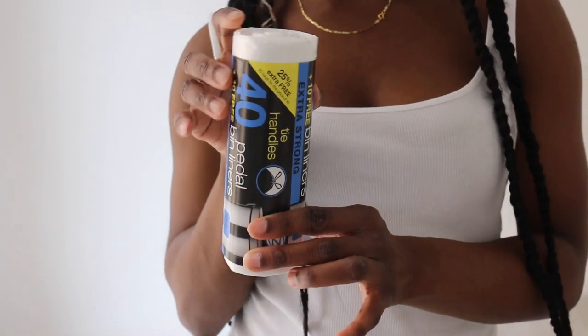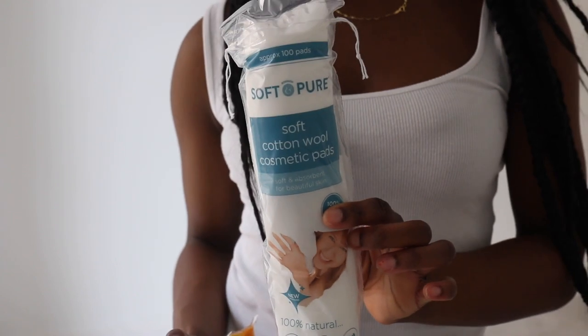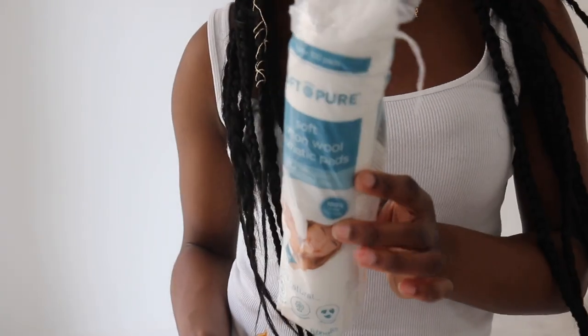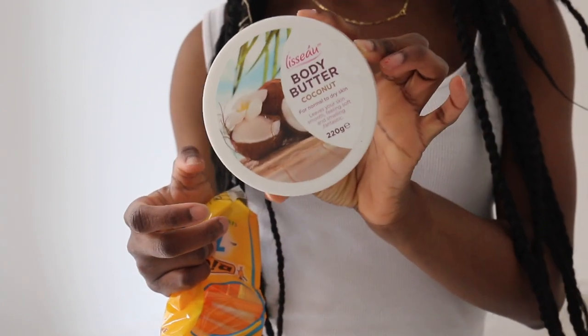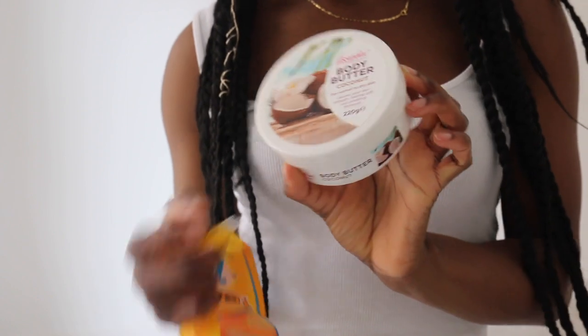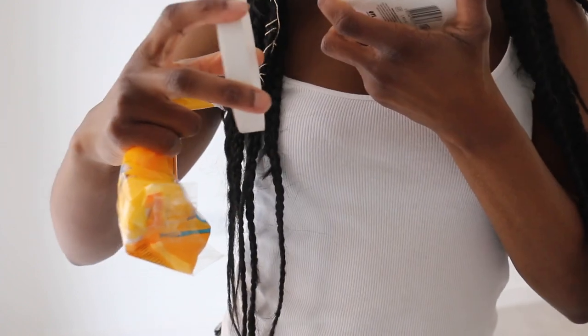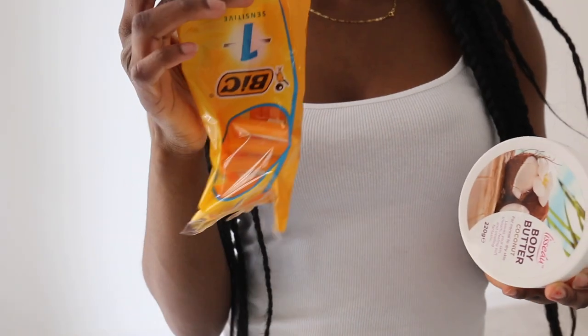I've got bin liners for 99p, a pack of cleansing face wipes also for 99p — which I think is a steal because there are two of them — and a pack of cotton pads. I think that was about 59p. So if you need to take off your makeup or whatever, they're there. I've also got body cream for my guests — if they forget theirs, they have it. It's coconut — I love anything coconut.